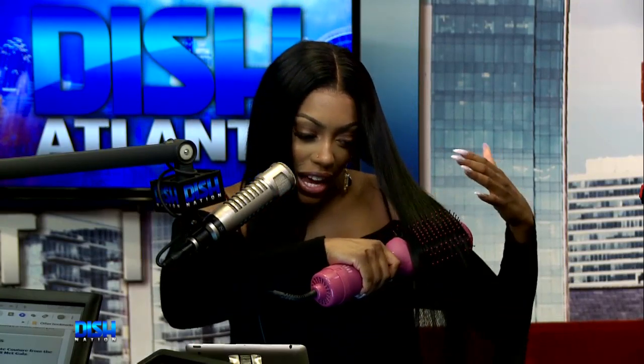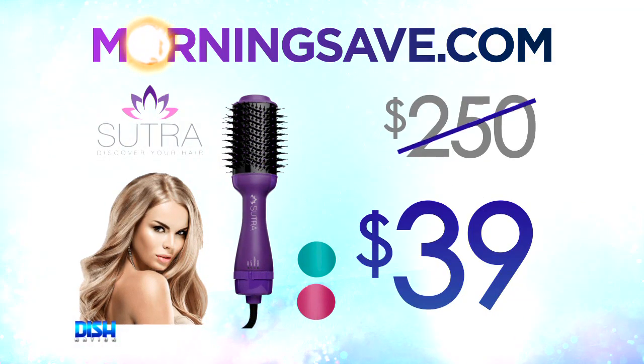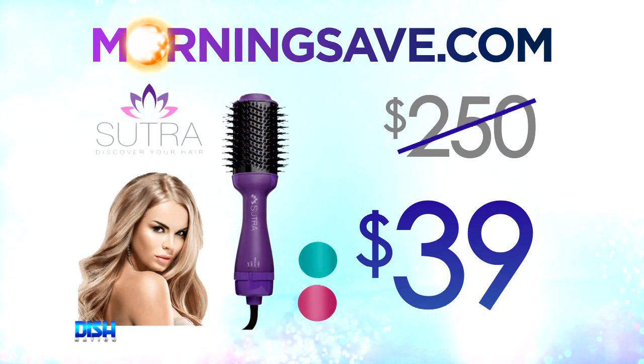Ooh, Brett, I love it. It really works. All right, girl, how much is it? Well, Portia, the Sutra Professional Blowout Brush has been seen as high as $250. Hell no! But for our Dish Nation viewers, honey, it's only $39!